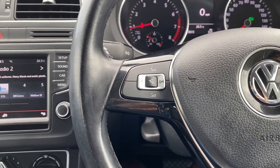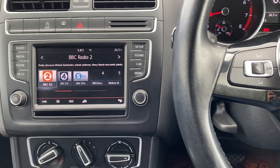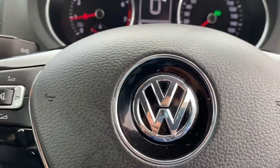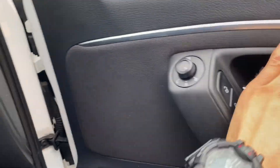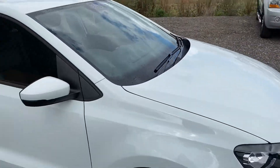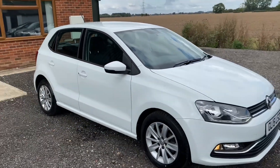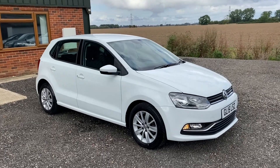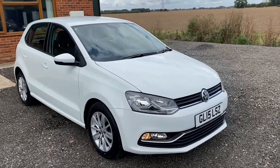Audio controls on the steering wheel. Electric windows all round as well — quite a nice spec level on this; it's an SE. It's extremely clean and it's going to make an amazing car for someone. Very lucky new owner of this car.